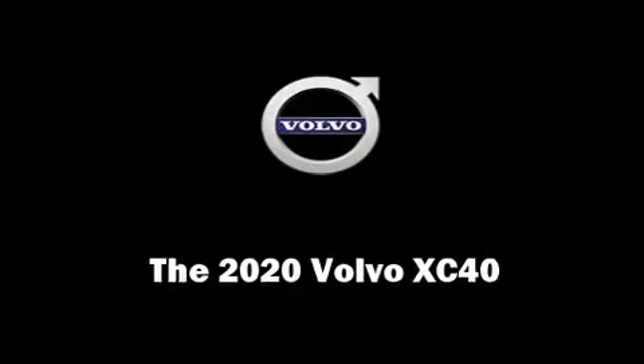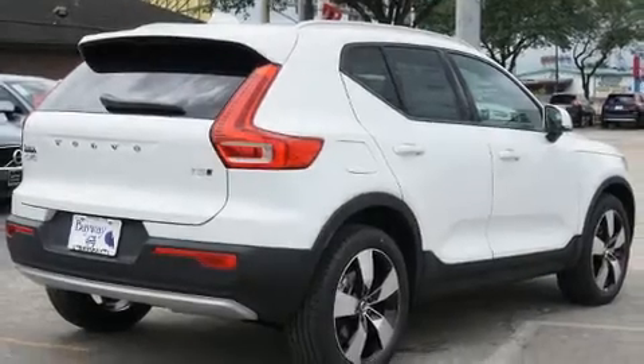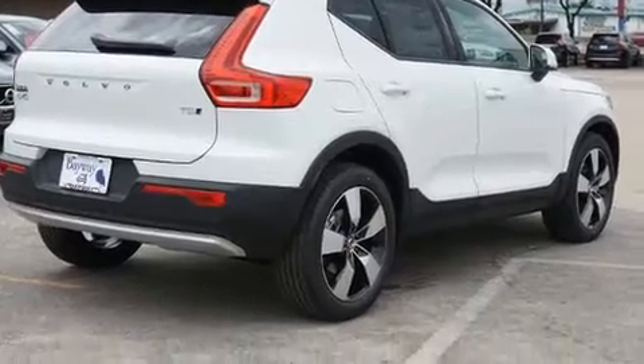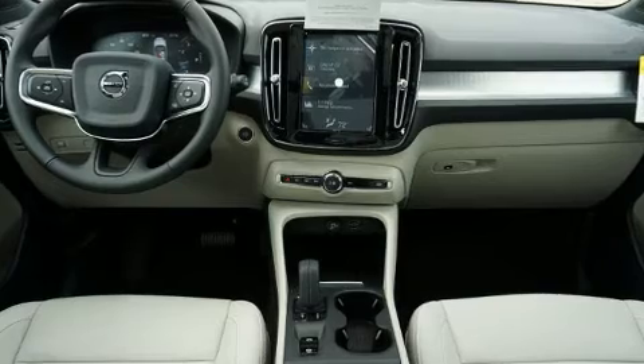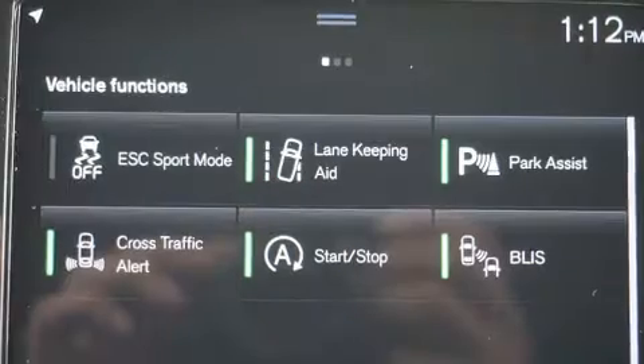You can expect a lot from the 2020 Volvo XC40. Smooth gear shifts are achieved thanks to the 2-liter 4-cylinder engine, providing a spirited yet composed ride. The engine breathes better thanks to a turbocharger, improving both performance and economy.